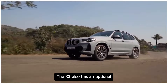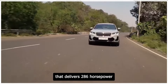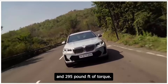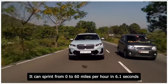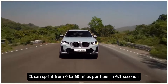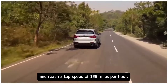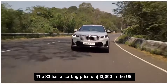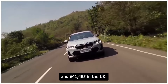The X3 also has an optional 3.0-liter turbocharged six-cylinder engine that delivers 286 horsepower and 295 pound-feet of torque. It can sprint from 0 to 60 miles per hour in 6.1 seconds and reach a top speed of 155 miles per hour. The X3 has a starting price of $43,000 in the US and £41,485 in the UK.